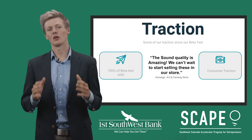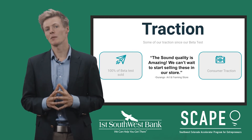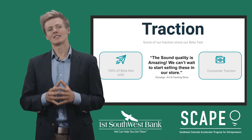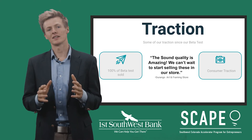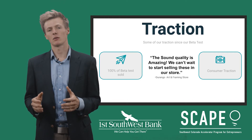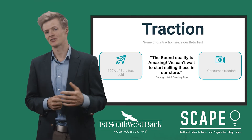We currently have sold 100% of our initial beta test with limited marketing, and most of our beta traction spreading word-of-mouth through a local business in Durango. We've had a ton of interest from photographers and artists and have Lisa Mackey, Lindsay LaMelle, and other artists waiting to sell their prints as speakers. Here's some of the recent feedback we've gotten: the sound quality is amazing, and we can't wait to start selling these speakers in our store.